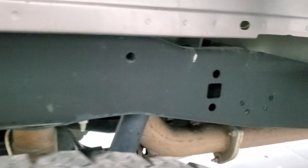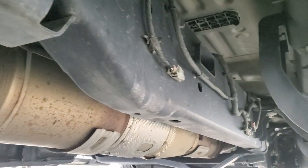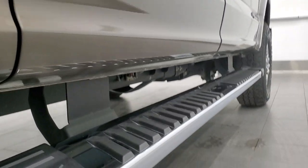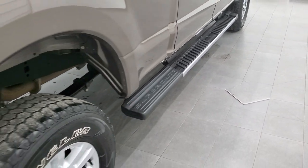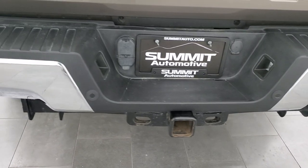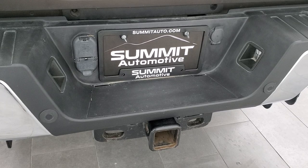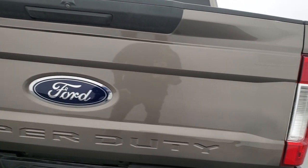Frame and underbody are in exceptionally nice, clean condition all the way underneath. It has all the remaining factory exhaust so it hasn't been altered in any way. Cab corners and lower rockers all look really, really nice. You get the wheel-to-wheel side steps, which are a nice feature to get into the bed. As you come around to the back of the vehicle, the rear bumper looks really good — no dents or dings. It does have the backup parking sensors, full towing package which includes a receiver hitch, four pin and seven pin wiring, and the tailgate is in really nice condition as well.